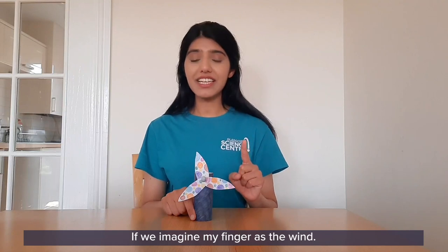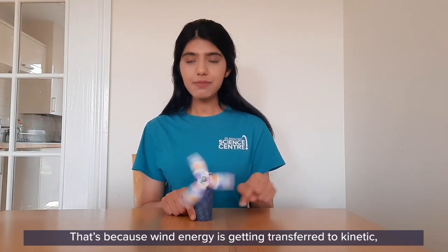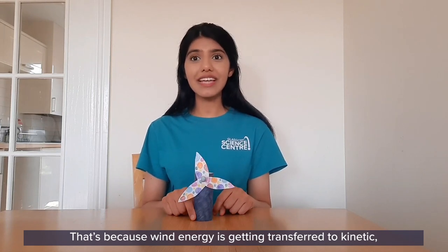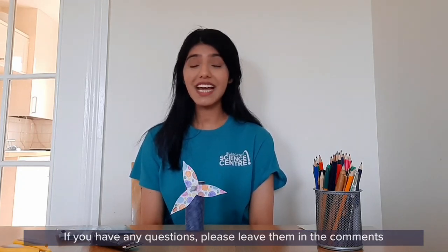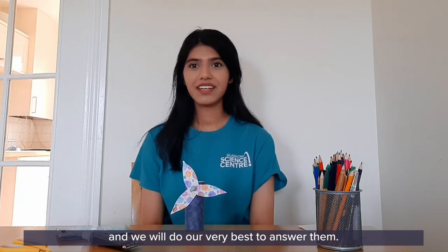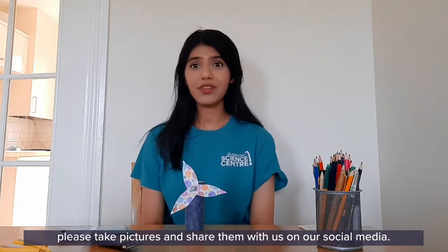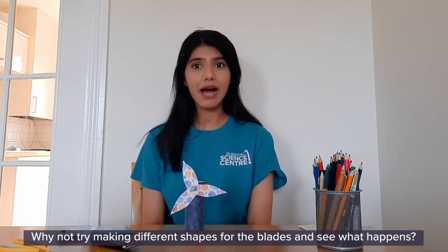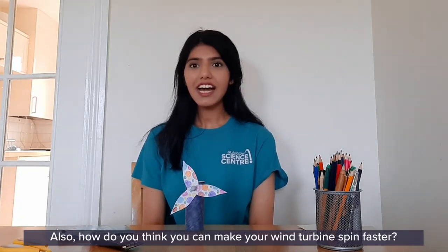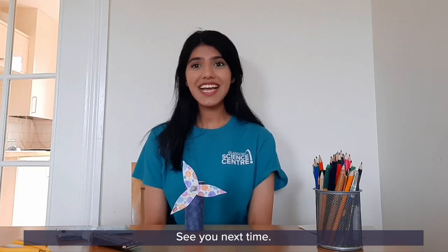If we imagine a finger is the wind, as it hits the blades it causes them to spin — that's because wind energy is getting transferred to kinetic or movement energy. Thanks for tuning in to DSC at Home. If you have any questions, please leave them in the comments. If you make your own wind turbine at home, please take pictures and share them on our social media. Why not try making different shapes for the blades and see what happens? How do you think you can make your wind turbine spin faster? Let us know how you get along — see you next time!